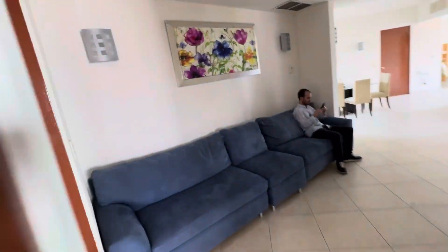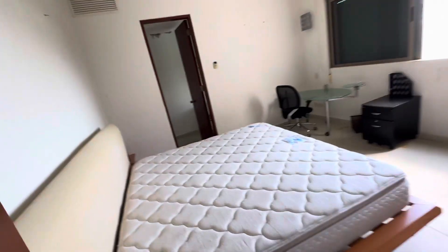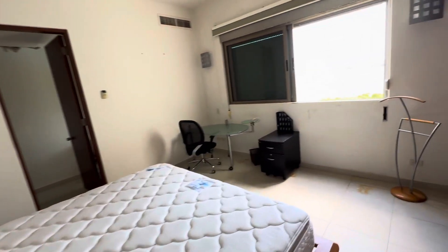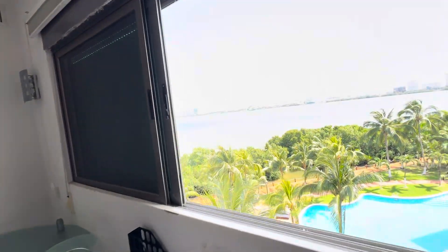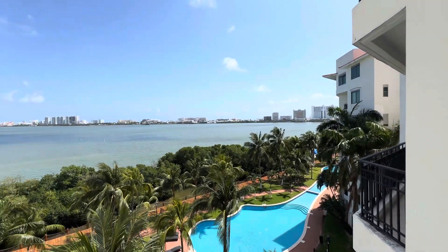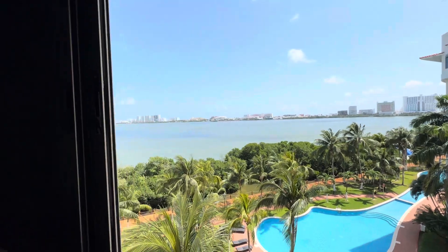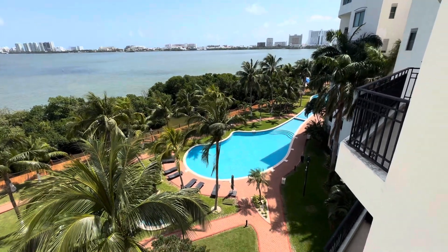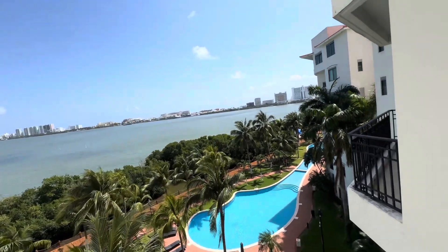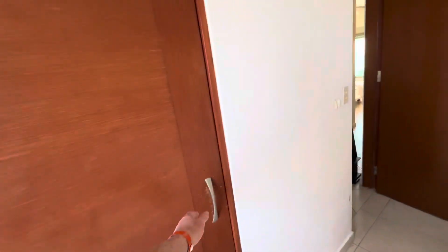Now we got the master. Let's see if anything's back here. Nothing major — just refinishing the wood. The bedroom's got really nice views. When you're looking out you got this view, got the terrace right here. Closets — just refinishing.